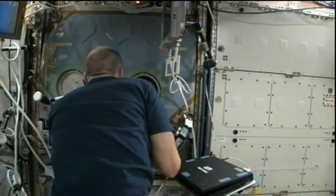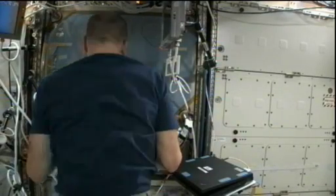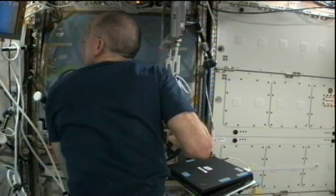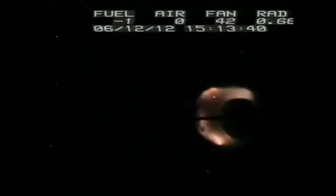The crew also spent some time studying fire up in space. Fire behaves completely differently in the vacuum and absence of gravity than it does here on the ground. The crew worked on a device called the Combustion Integrated Rack, which tests different fuels and finds out how they combust.